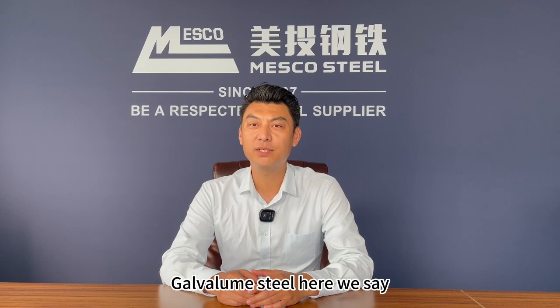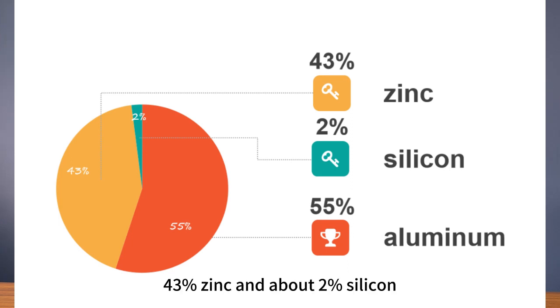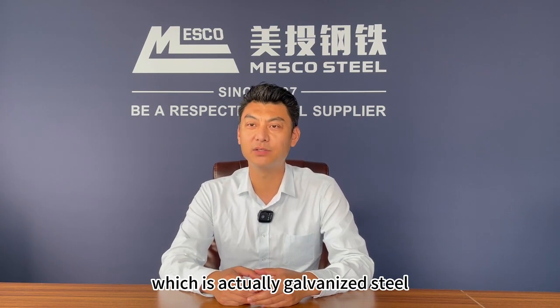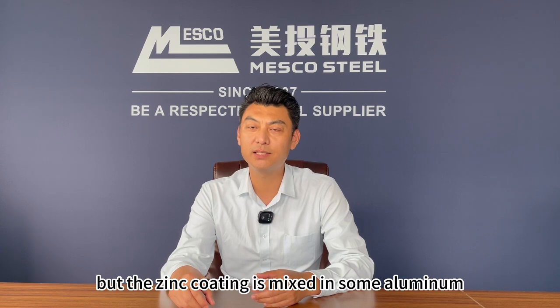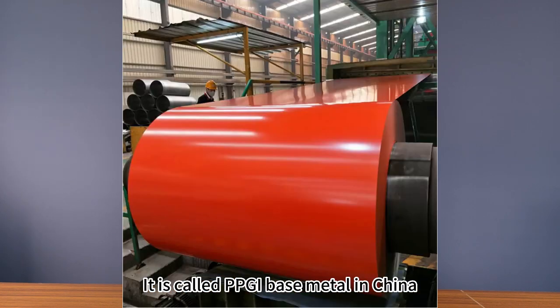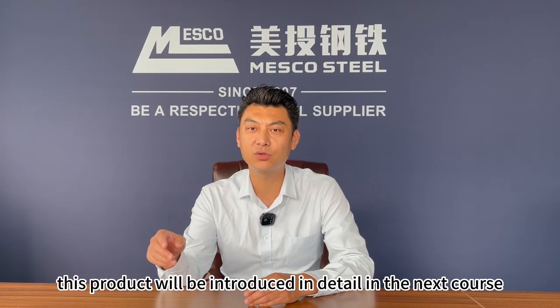Galvanized steel, here, means the real one containing 55% aluminum, 43% zinc, and about 2% silicon. There is another kind of product which is actually galvanized steel, but the zinc coating is mixed with some aluminum. It is called color coating base metal in China. This product will be introduced in detail in the next course.